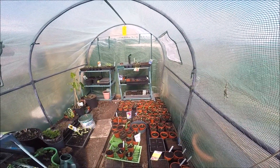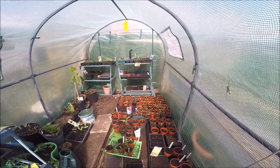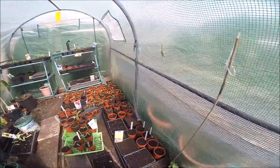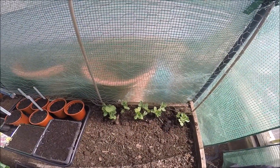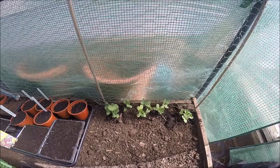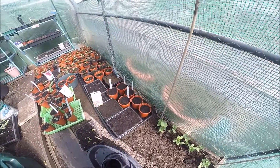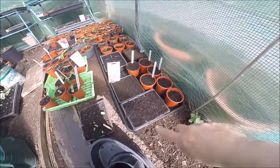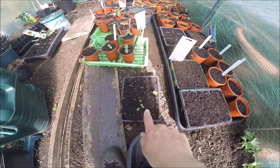Before I go and get on with some work, we'll have a quick show of what's happening in here. We'll start with my peas - they were the spare ones so I stuck them in there, and I think I might put some more in all the way across. These are all flowers for my mother and nasturtiums.